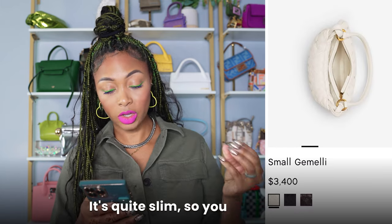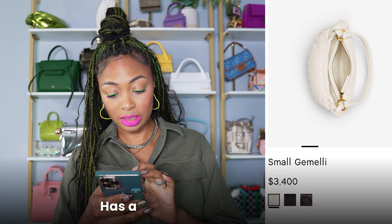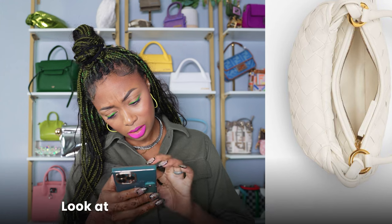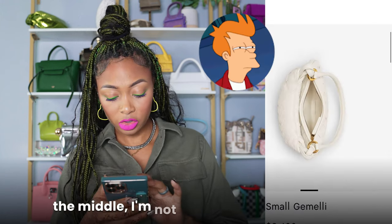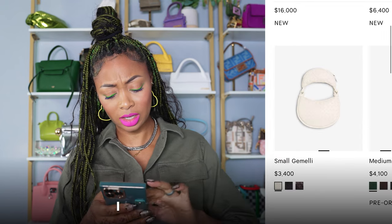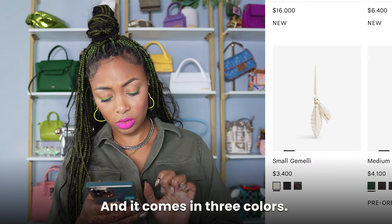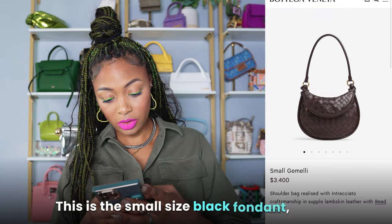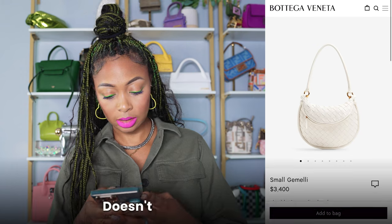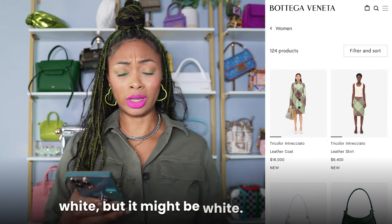$3,400. It's quite slim, so you have to be careful about what you put in there. It has a top zipper and top handle. It looks like there are two little attachments and a divider down the middle. So it's two attachments actually. I think that's quite cute, and it comes in three colors — black, fondant, which is like a warm dark brown, and then white, though it doesn't look quite stark white.